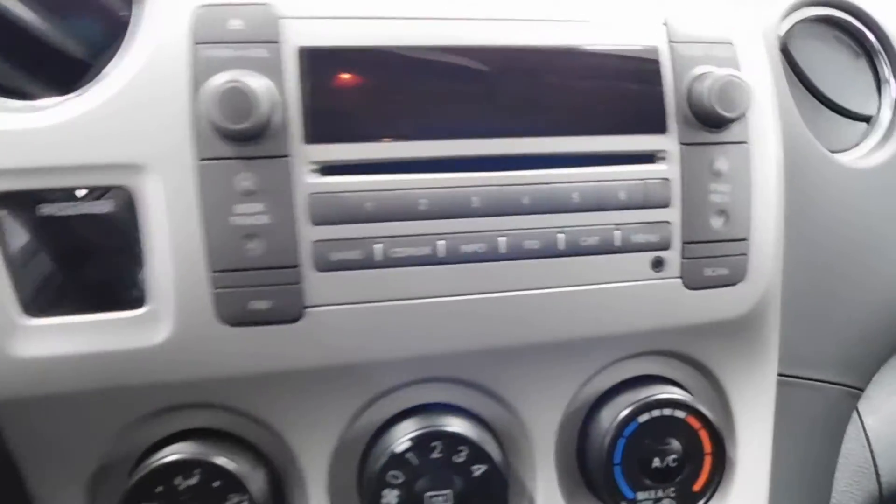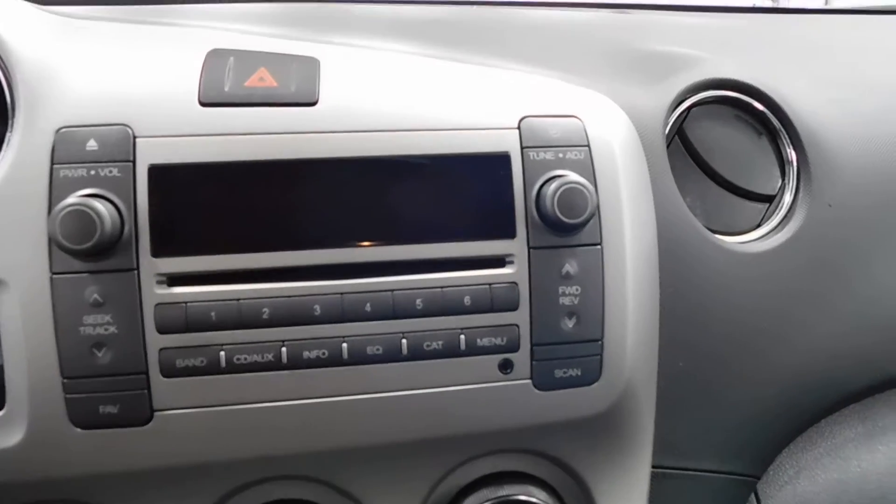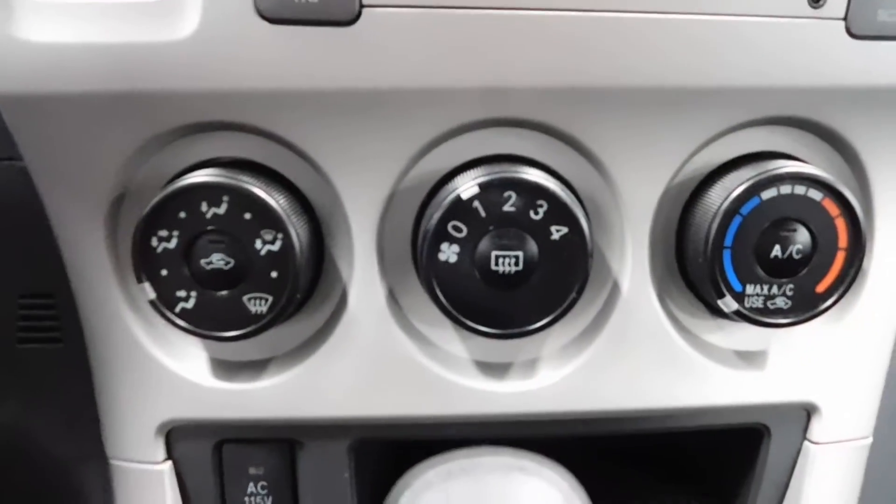The driver mats are in the back, so don't worry — we just put the plastic down on these vehicles to keep them nice and clean. As you can see, the radio functions right there: CD, band info, menu, tune — all that good stuff. Climate controls just below it, and an automatic transmission just below that.